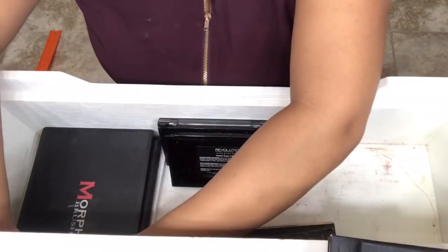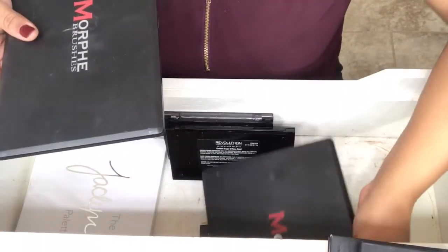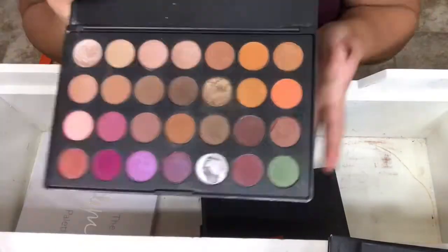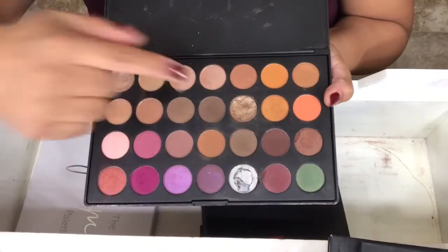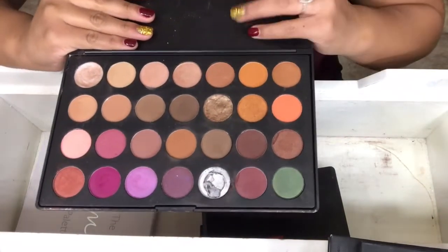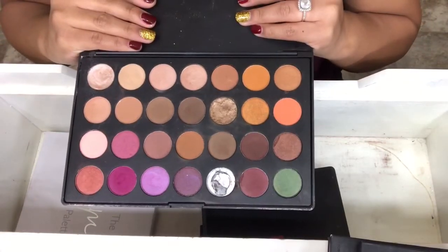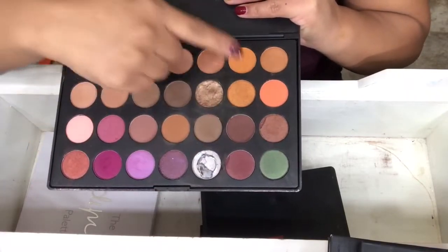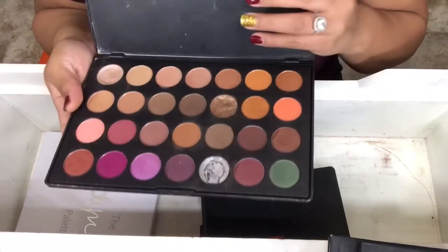The next three palettes are from Morphe. First one is the Jaclyn Hill Favorites Palette. As you can see, that one completely shattered — those two shattered, but I saved them. I love this palette so much. You have your pinks and your purples, pop of greens and oranges and bronze and browns. It's beautiful. You can actually get all those shades in singles.